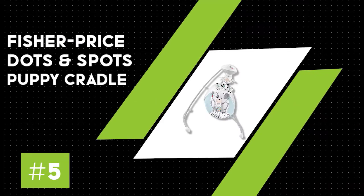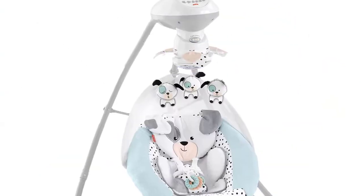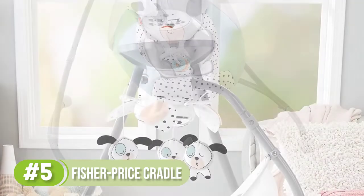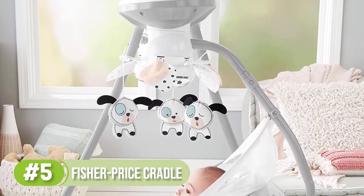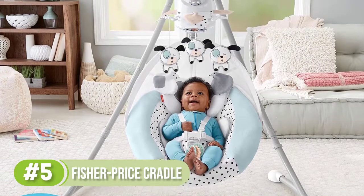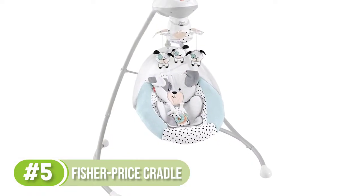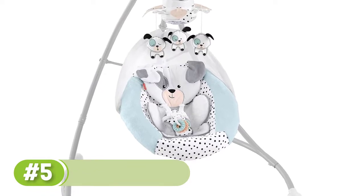Number 5: Fisher Price Dots and Spots Puppy Cradle and Swing. Your baby will love the snuggly soothing of the Fisher Price Dots and Spots Puppy Cradle and Swing. This dual-motion baby swing can rock side-to-side or head-to-toe, with adjustable recline positions and speeds so you can find the perfect calming combination for baby. The extra cushion seat pad, variety of soothing songs and sounds, and an overhead mobile with three dancing doggies and a dome mirror are sure to keep baby comfy and entertained. Even the fussiest baby is no match for this versatile swing from Fisher Price.